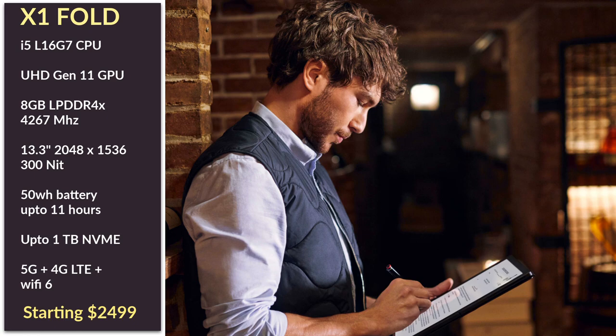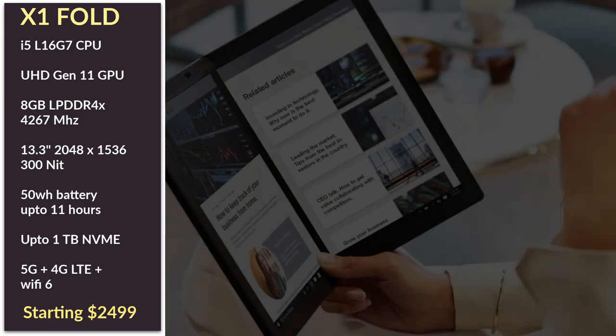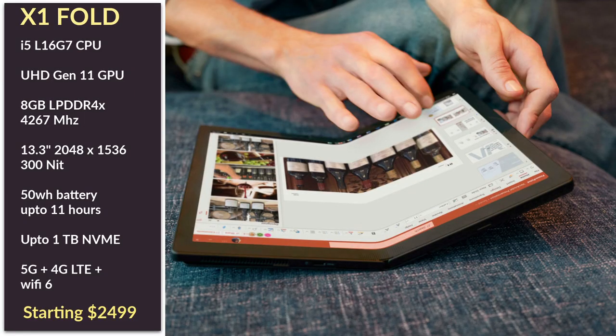Powering it is an Intel i5 L16G7 processor. This has 5 cores with no hyperthreading. It uses one fast core based on the Lakefield architecture which can boost up to 3GHz, and it also has 4 small cores based off the Atom Celeron line with up to 2.8GHz. When all 5 cores are active the CPU can reach up to 1.8GHz and has a base of 1.4GHz. The GPU is similar to the Ice Lake Iris Plus but only at half its clock speed, so about 500MHz.